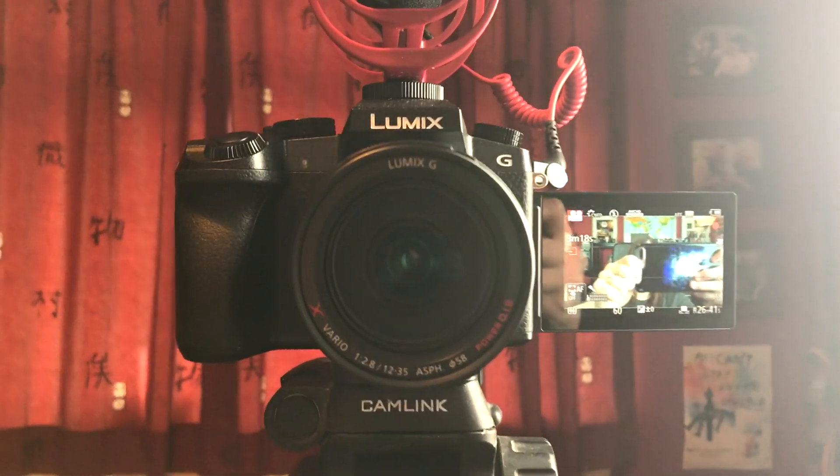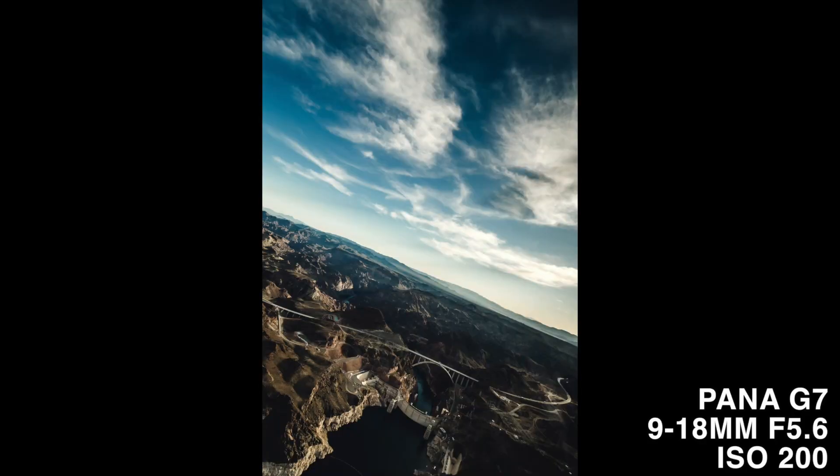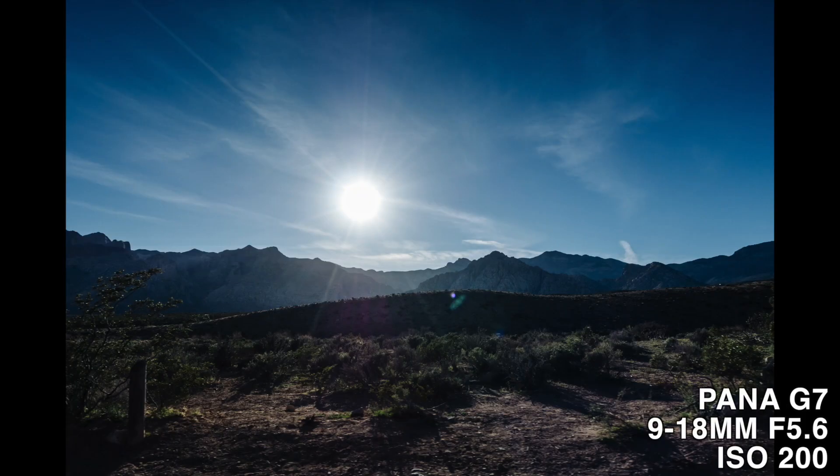I took my Pro 2.8 lens and also the zoom equivalent, the 35-100. However, the one I used overwhelmingly the most was this little beast — the Olympus 9-18mm, a very wide angle lens. Very slow at f/4-5.6, but for what I was using it for it didn't make a difference. I got the world's smallest circular polariser filter to put on it as well, and that worked wonders with the blue sky.